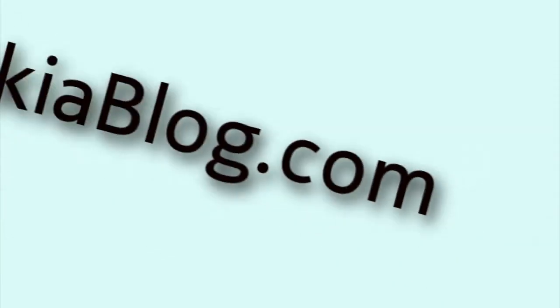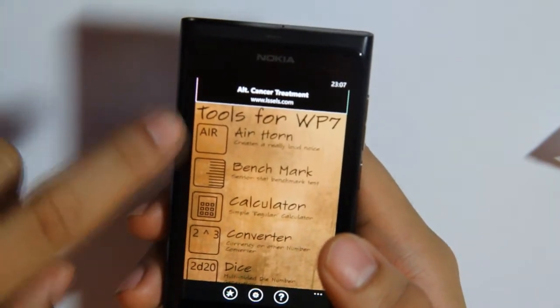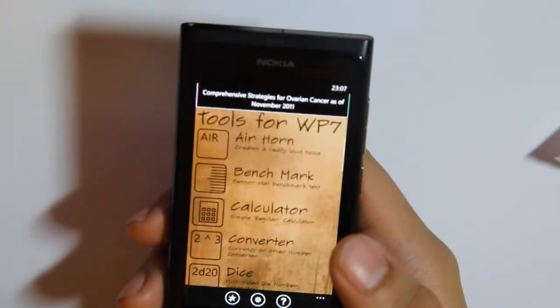Hey guys, mynokieblog.com with another installment for your Nokia Lumia 800. This is Lumia update number 29 and this is Tools for Windows Phone 7. You've got a whole list of tools here — we'll go through each of them really quickly.